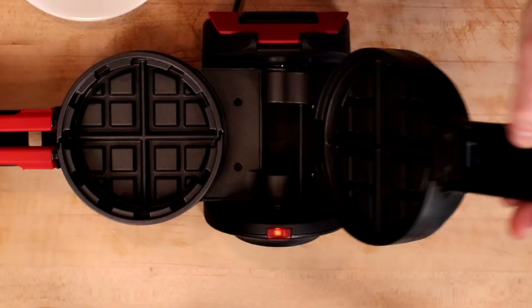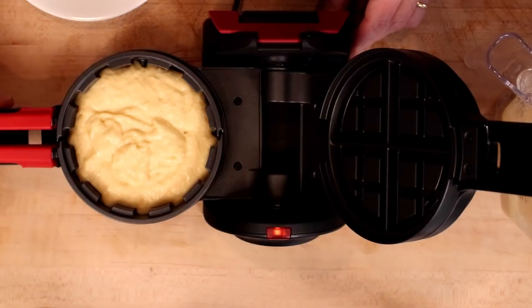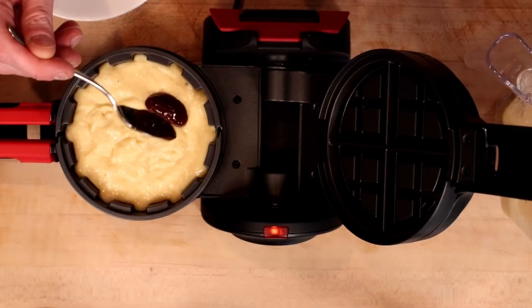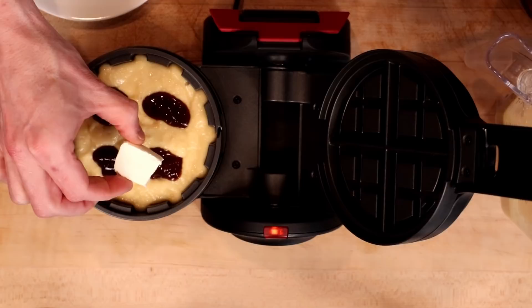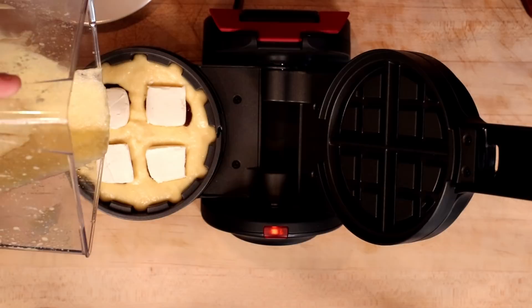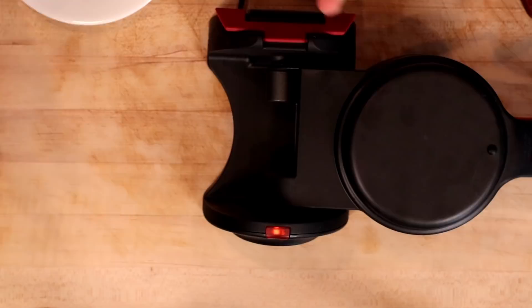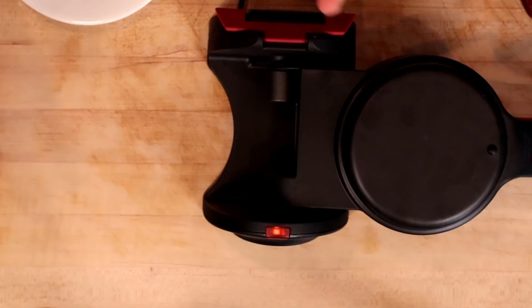And now for the final part of the video, we're going to try out the stuffler. It says we're supposed to add batter about up to the halfway mark. Our batter is getting pretty thick here. Give this a little jiggle to see if I can get the batter to even out. I'm going to do a dollop of jam in each one of these quadrants, and a little chunk of cream cheese — might have gone a little bit large on the cream cheese. Fill this up the rest of the way, another little jiggle, then close it up and flip it over.